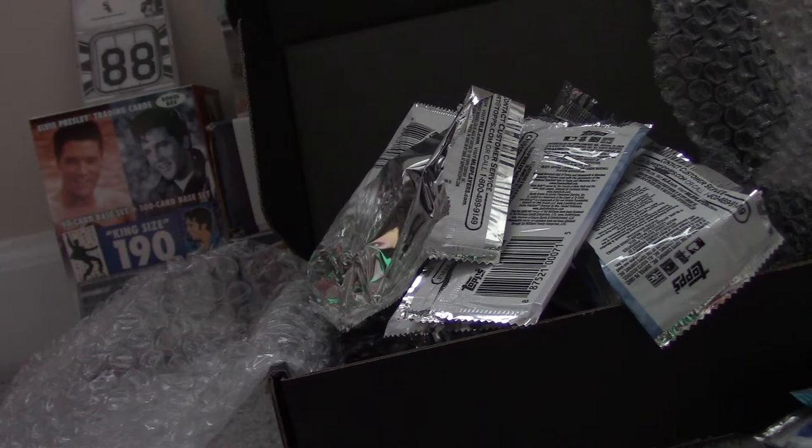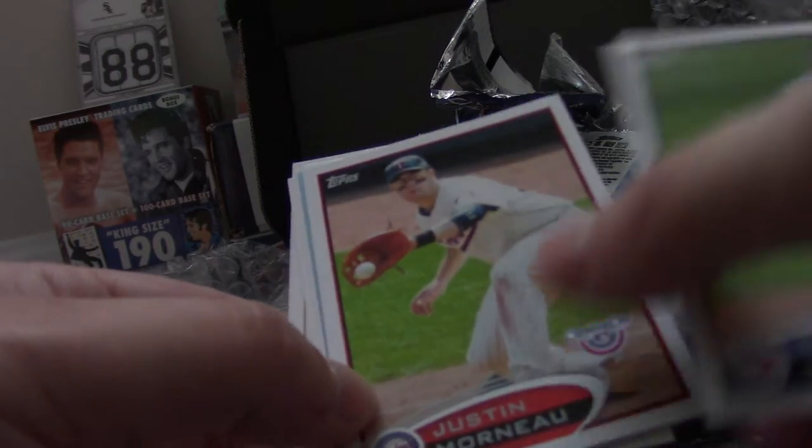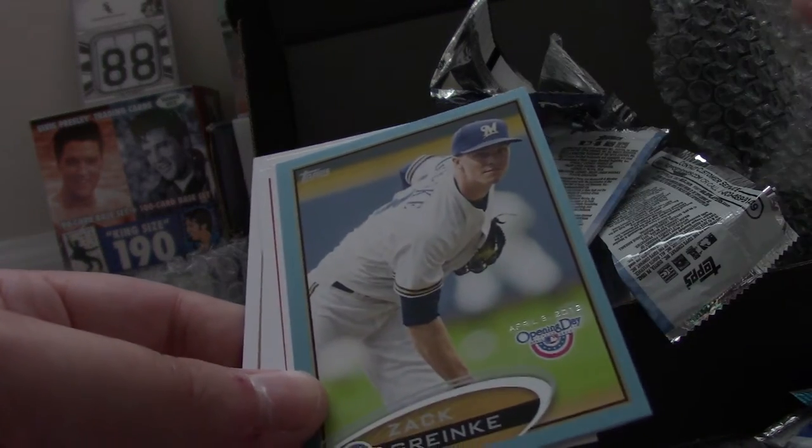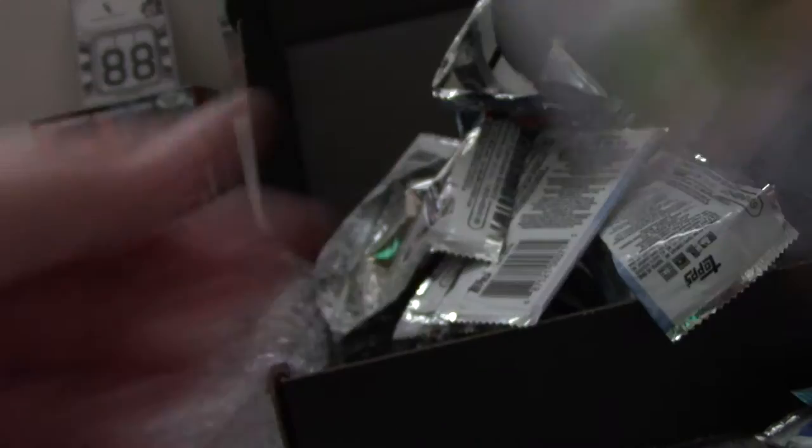Now I'm doing Opening Day from 2012 and 2013. Brandon Morrow, Justin Morneau, Zach Grenkey. Opening Day parallel — numbered 643 out of 2012. Fred Bird, Ryan Howard, Carlos Gonzalez, and Prince Fielder.